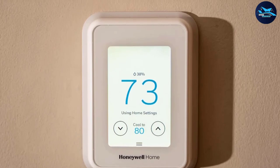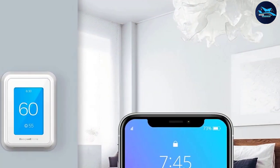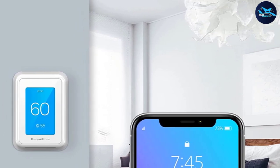Unlike the other Honeywell Home model listed here, the T9 doesn't work with Apple HomeKit. If that's a must-have feature for you, consider the other model. Additional temperature sensors are available in a two-pack.